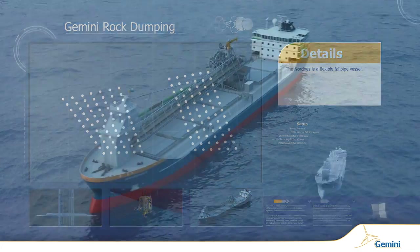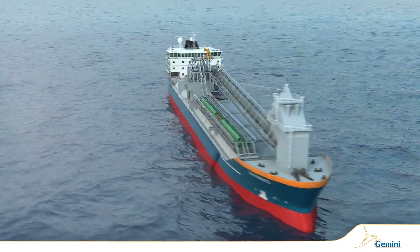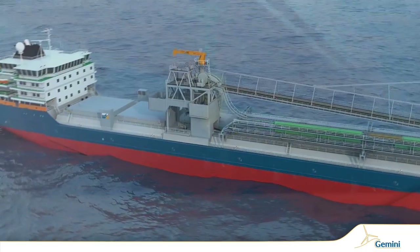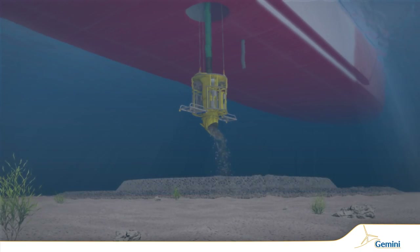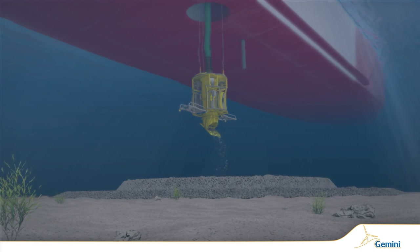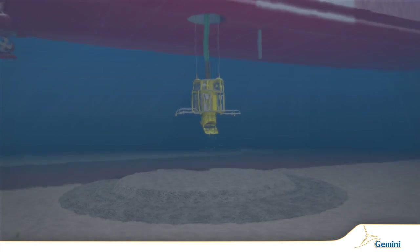Van Ord's flexible fallpipe vessel Nordness will deposit 2,300 tons of scour protection material onto the seabed for each monopile, creating a large rock pad to prevent erosion.